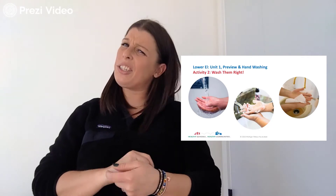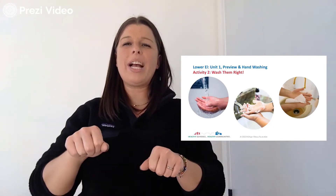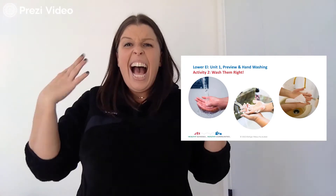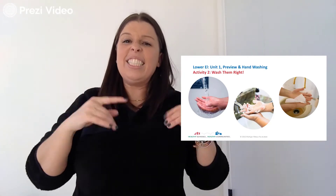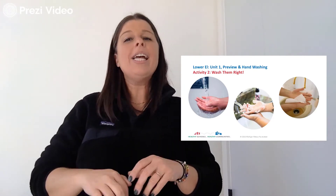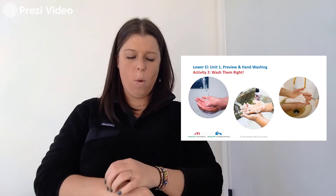We want to make sure the water is not too hot but not too cold — we want to make sure it's just right. Because we don't want to put our hands in the water and feel like it's burning, right? We don't want that. We want to make sure it's just the right temperature. Then we'll get our hands wet — let's get them all nice and wet.